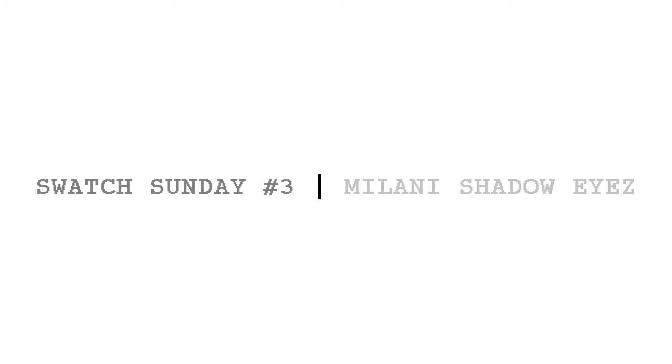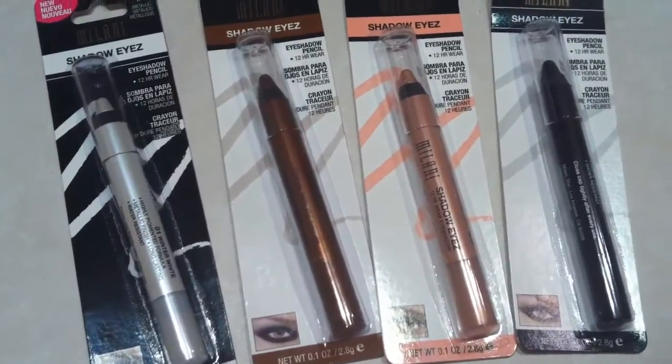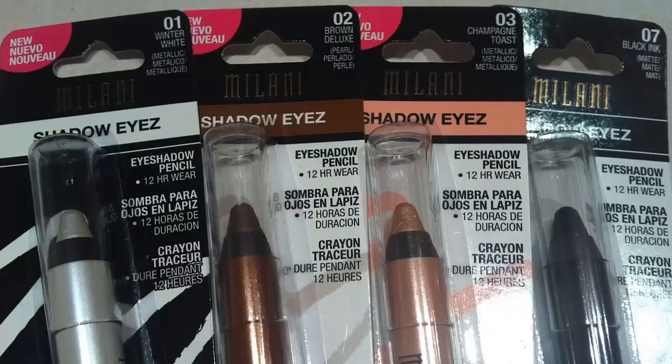Hey guys, it's Swatch Sunday number 3 and I'm going to be featuring a Dollar Tree find. These are Milani Shadow Eyes Eye Shadow Pencils. They're available in a couple different finishes — they have metallic, pearl, and matte.